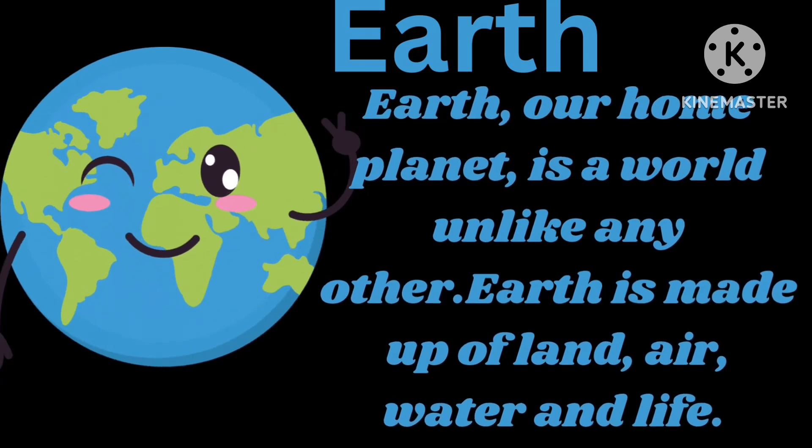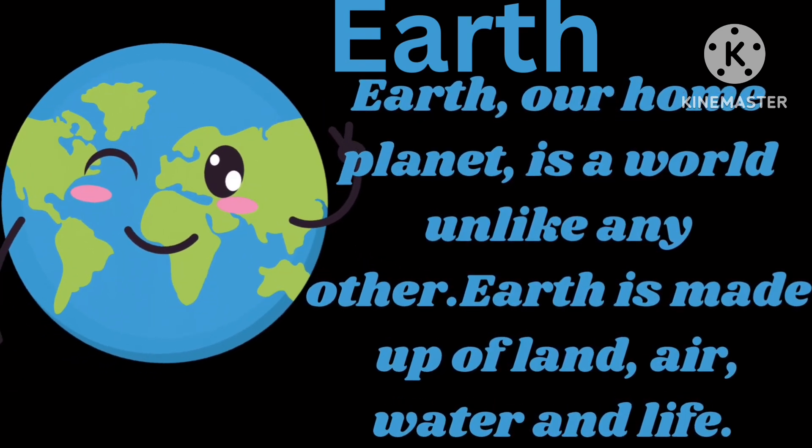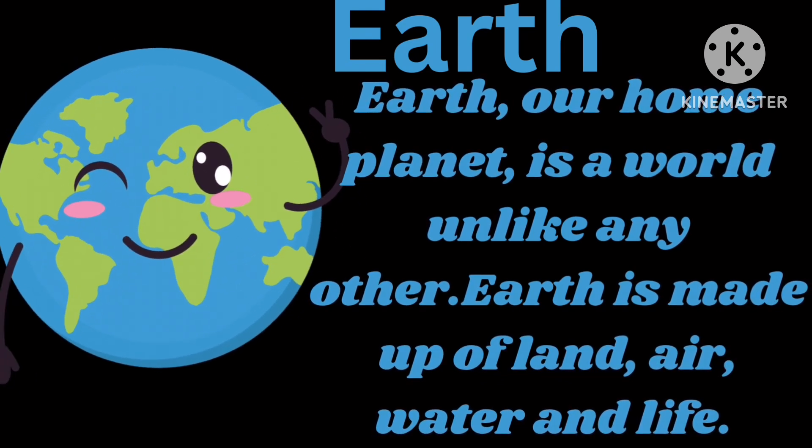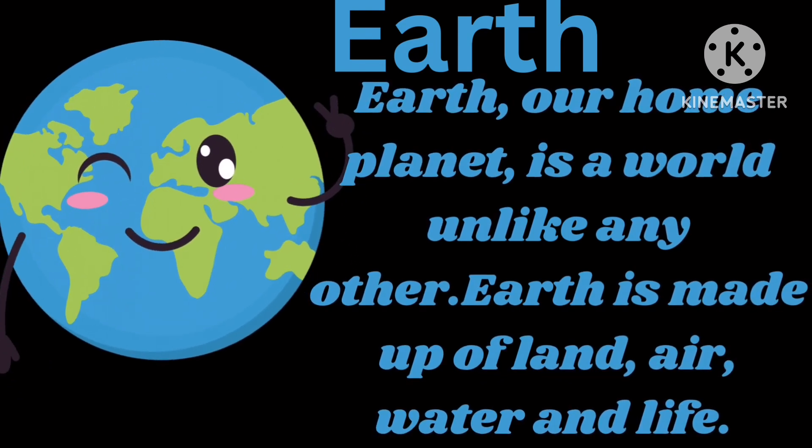Earth, our home planet, is a world unlike any other. Earth is made up of land, air, water and life.